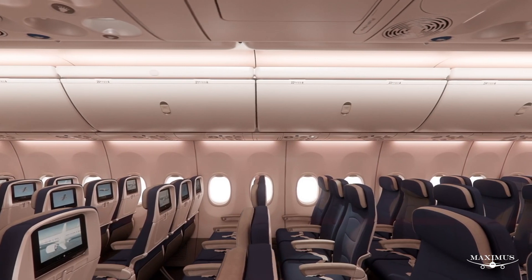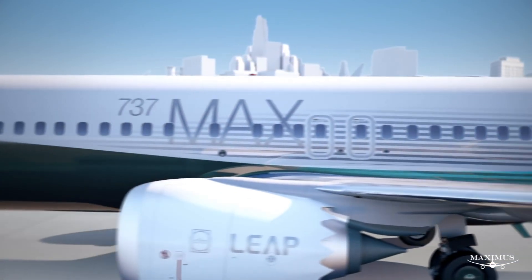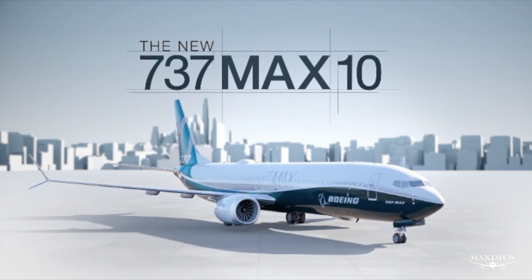Deliveries were expected to commence later this year, but are now expected to begin in 2021. That, of course, is subject to the worldwide grounding of the 737 MAX aircraft being lifted. The first 737 MAX 10 was only unveiled three months ago.